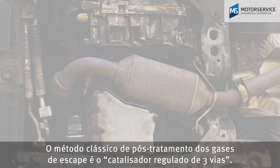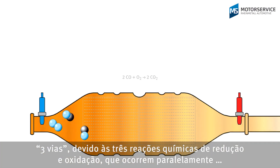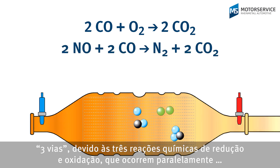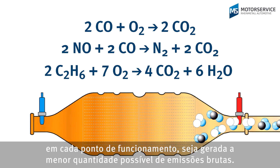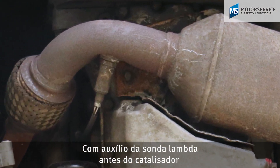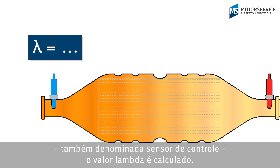The classic exhaust gas after-treatment method is the controlled three-way catalytic converter. It's called three-way as three chemical reactions of reduction and oxidation occur simultaneously. And it's called controlled as the injected fuel quantity is adjusted so as to minimize the raw emissions at every operating point. The lambda is determined via the lambda sensor before the catalytic converter, also known as a control sensor.